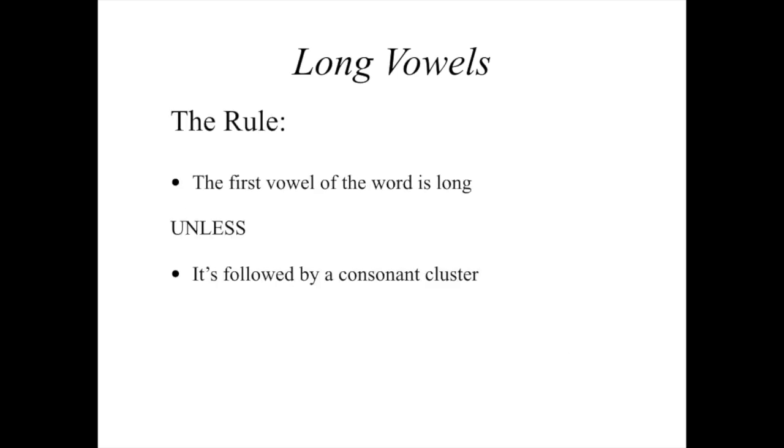Here's the rule: the first vowel of the word is long, unless it's followed by a consonant cluster. The emphasis of every Icelandic word is on the first syllable, and that's going to be a long vowel unless it's followed by a consonant cluster. A consonant is any letter that's not a vowel. If it's followed by just one consonant, that first vowel is going to be long. If it's followed by a consonant and then another vowel, it's going to be long. But if it's followed by two or more consonants, then it's going to be a short vowel.